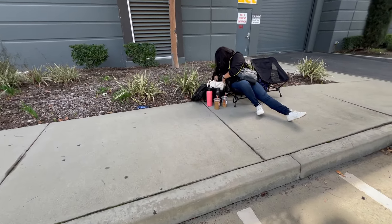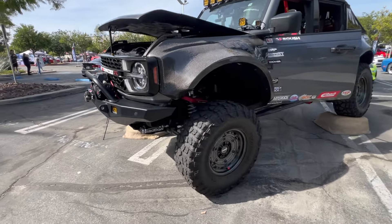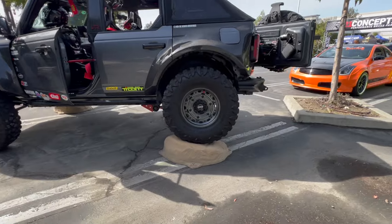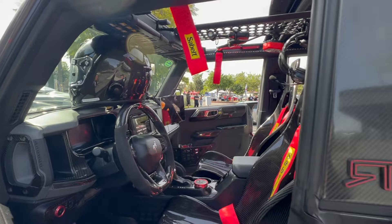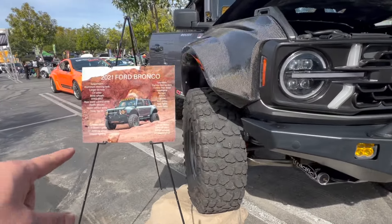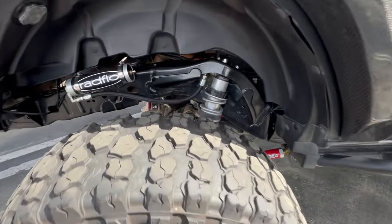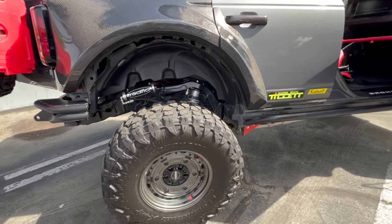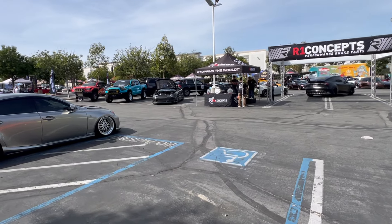We just finished setting up. This is us right here. This is our interior right here. We got our all-new carbon fiber helmet — this will be its second debut right here. Finally got our sign up right here. And we're flexing the Bronco right now. We have R1 Concepts behind us — these are all their amazing cars.